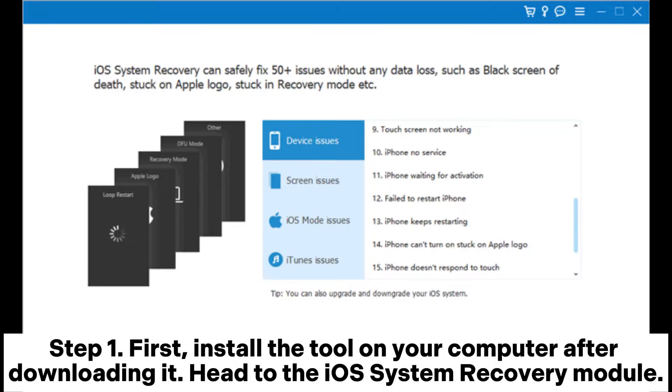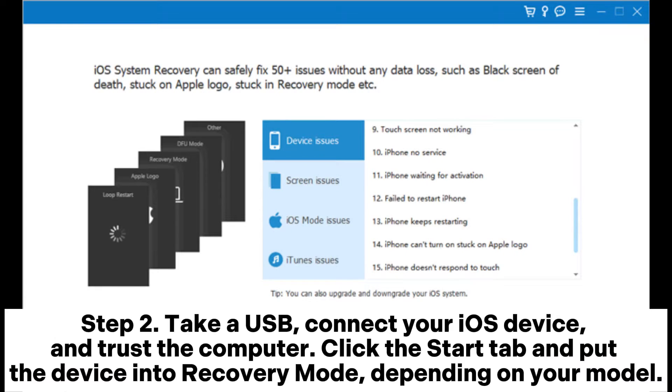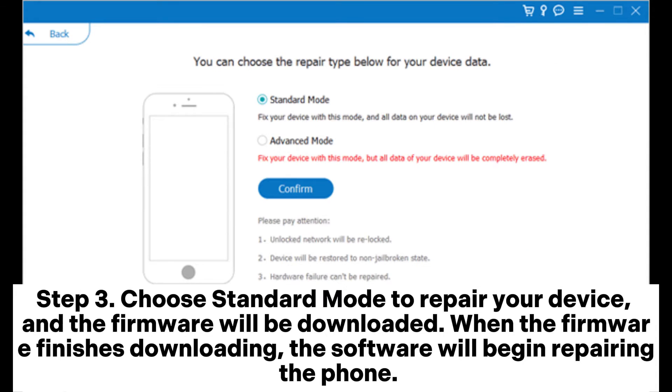Fix 9: Use iOS System Recovery Tool. Step 2: Take a USB cable, connect your iOS device, and trust the computer. Click the Start tab and put the device into recovery mode depending on your model. Step 3: Choose Standard Mode to repair your device. The firmware will be downloaded, and when it finishes downloading, the software will begin repairing the phone.